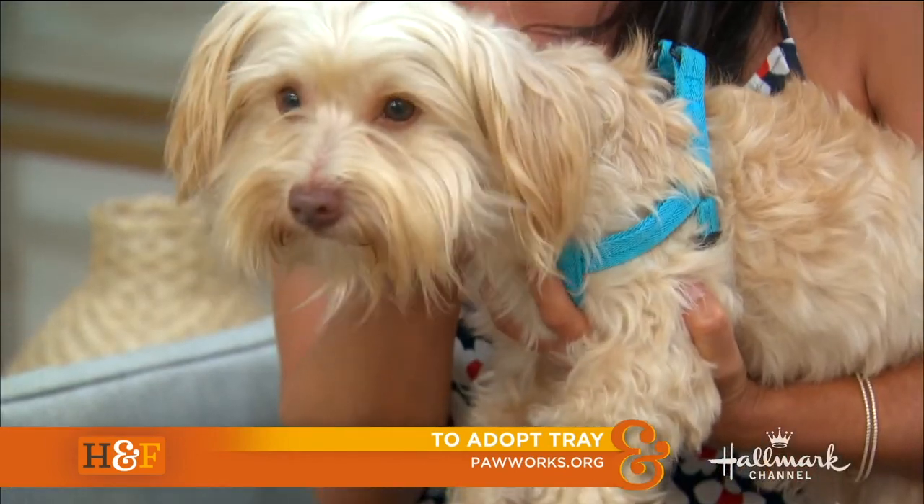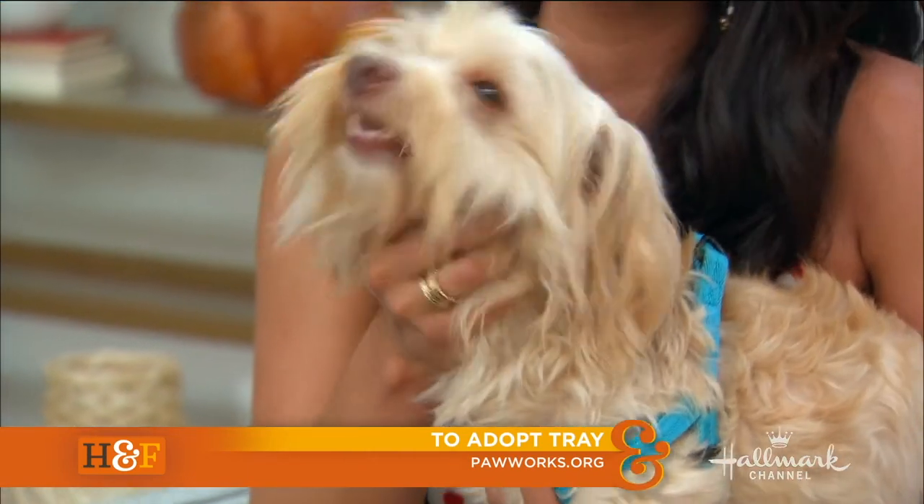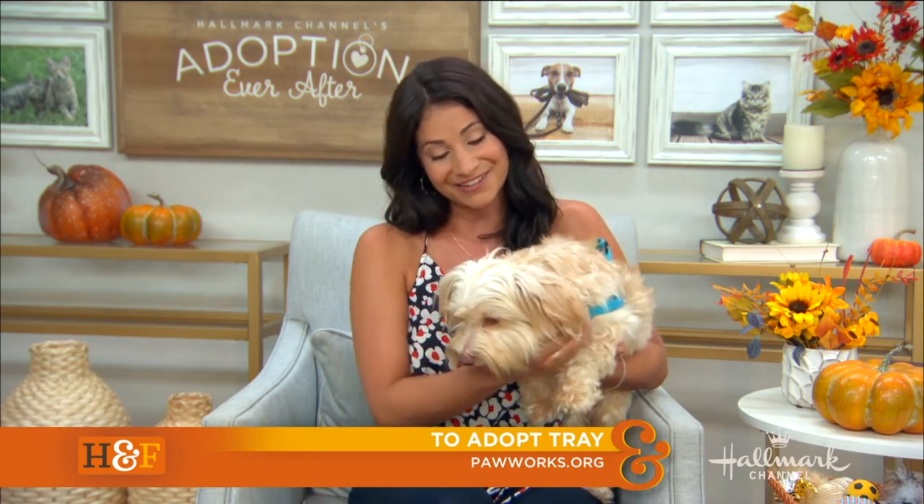For more information on Trey — a two-year-old beautiful, beautiful boy — you can go to PawWorks.org to find out more. They are always bringing in so many beautiful dogs from the Central Valley that never stand a chance, so you can see all the different ones they have available and find your perfect match today. Thank you.